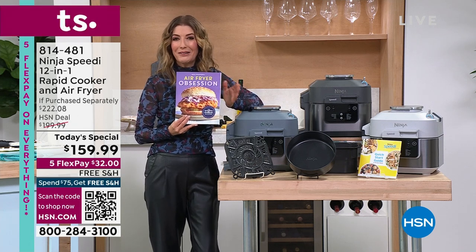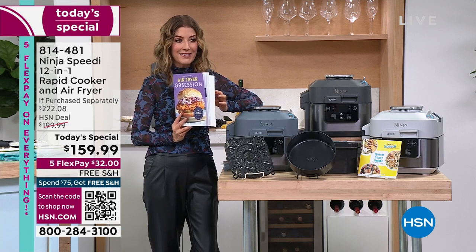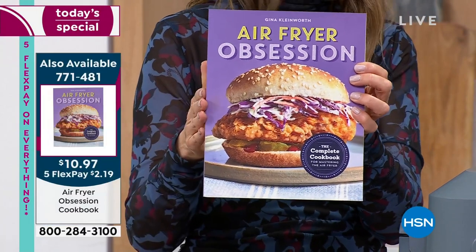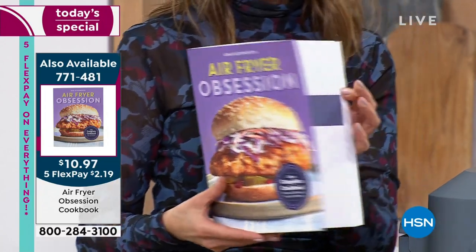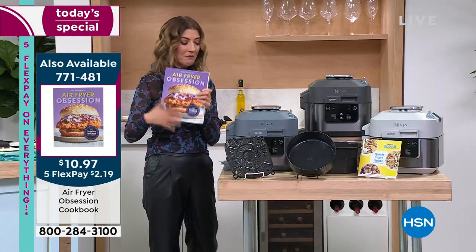If you're new to air frying and want great inspiration, the Air Fryer Obsession Cookbook is on clearance with over 120 recipes. It doesn't last long at this low price — that's item 771-481.